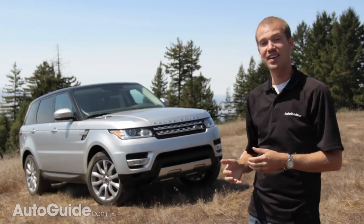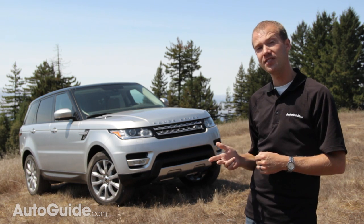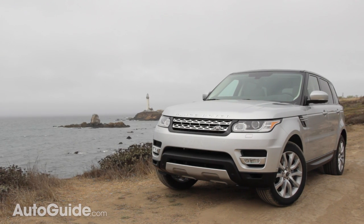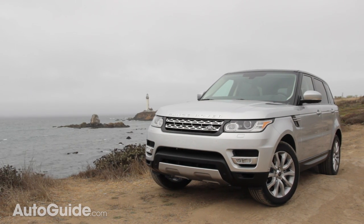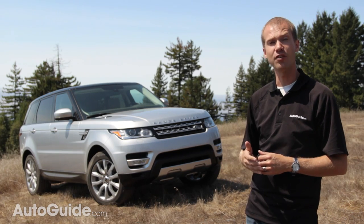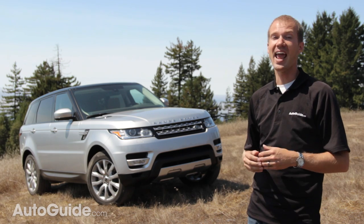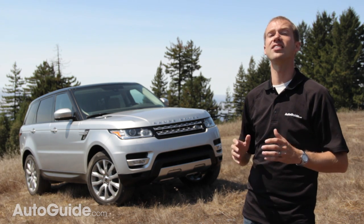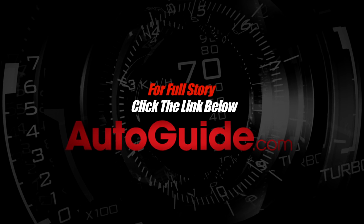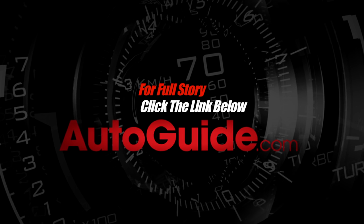Land Rover has succeeded in making the Sport better, thanks to more versatility, better on-road dynamics, more safety features, and slightly better fuel economy, although I doubt many buyers will care much about the latter. Range Rovers have always been bought on style, pedigree, and on- and off-road ability. With the new Sport, thanks to a lighter weight and despite a smaller engine, it still does all these things beautifully. For more on this review and others like it, visit autoguide.com.